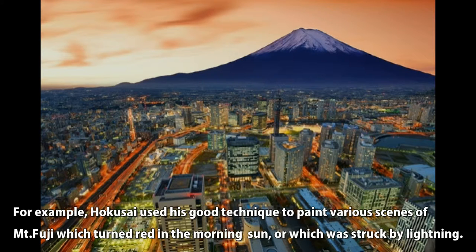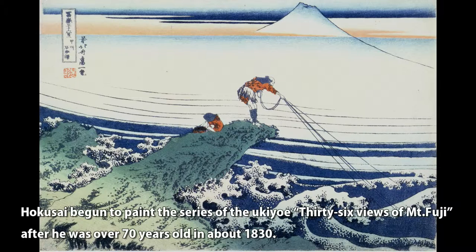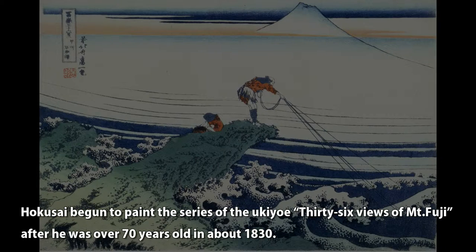For example, Hokusai used his skilled technique to paint various scenes of Mt. Fuji — which turned red in the morning sun, or which was struck by lightning. Hokusai began to paint the series of Ukiyo-e '36 Views of Mt. Fuji' after he was over 70 years old, in about 1830.